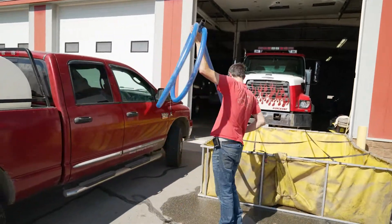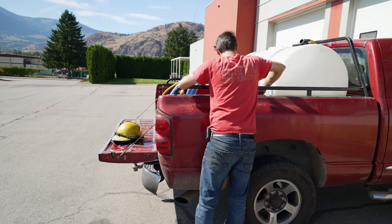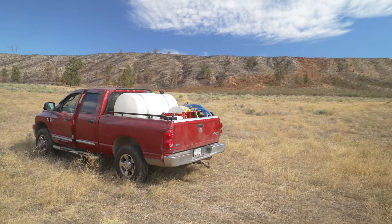We run this truck out because it can get out to where the fire is, into the really tight spots the heavy equipment can't reach, and we get a guy on it right away. They're making an impact on this fire before it becomes a major issue.